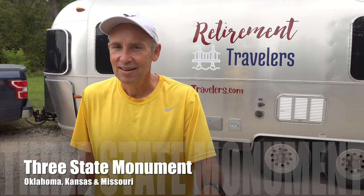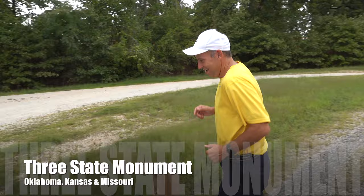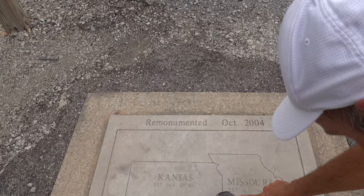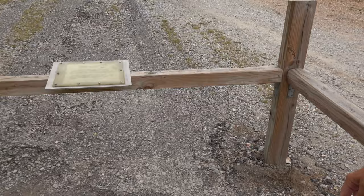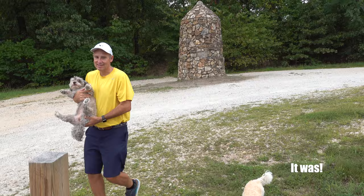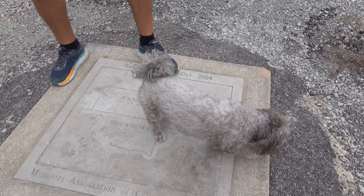I'm going to go for a three-state run — Oklahoma, Kansas, and Missouri. I'm back — I just ran around three states just like that! Here we are at the three-state corner. I'm standing on three states right now. That old monument must have been off a little. And look — baby, you're on three states! Come on, Gingy, you can get on three states too!